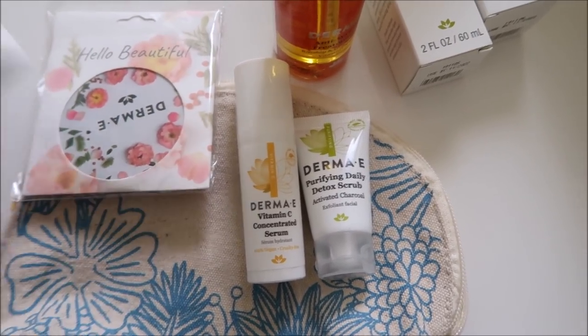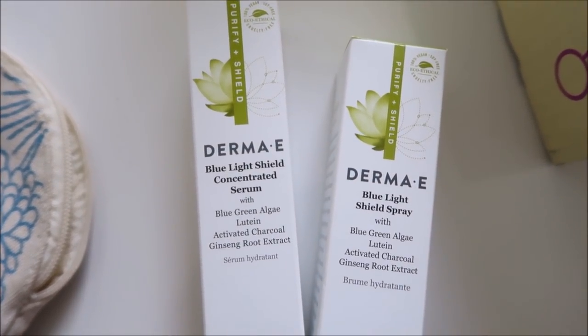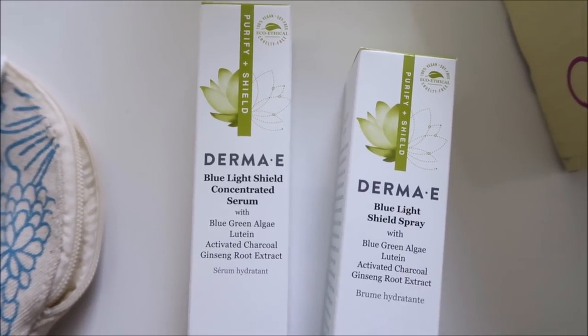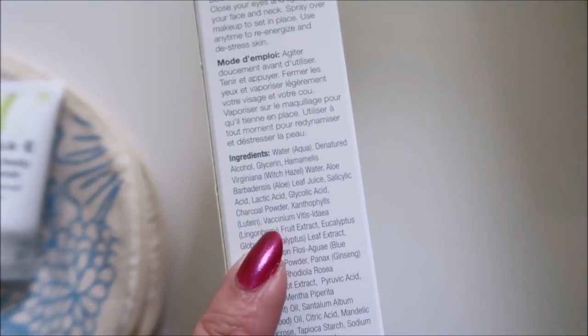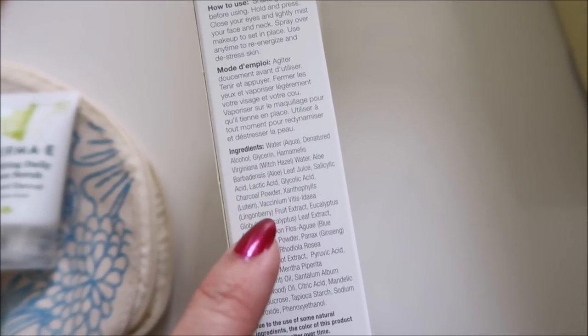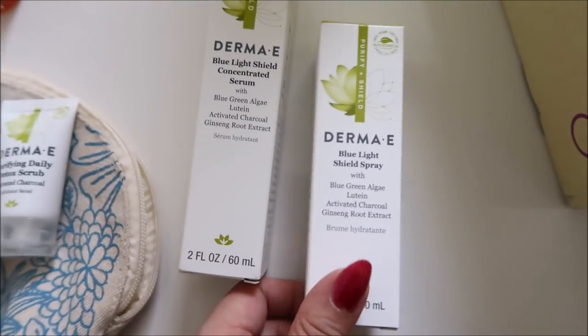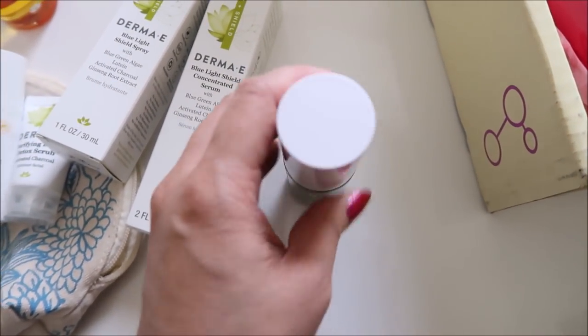Hydrating night cream — I'll probably give this one away. Also a mirror. These two items I'm very excited about: the blue light shield concentrated serum. I was reading the ingredients — it's more or less like a moisturizer that protects against blue light. However, this spray — when I was reading the ingredients you have water, denatured alcohol, witch hazel, salicylic acid, glycolic acid, lactic acid. I'm really excited for this spray — how fun. So I'll probably give the night cream away.